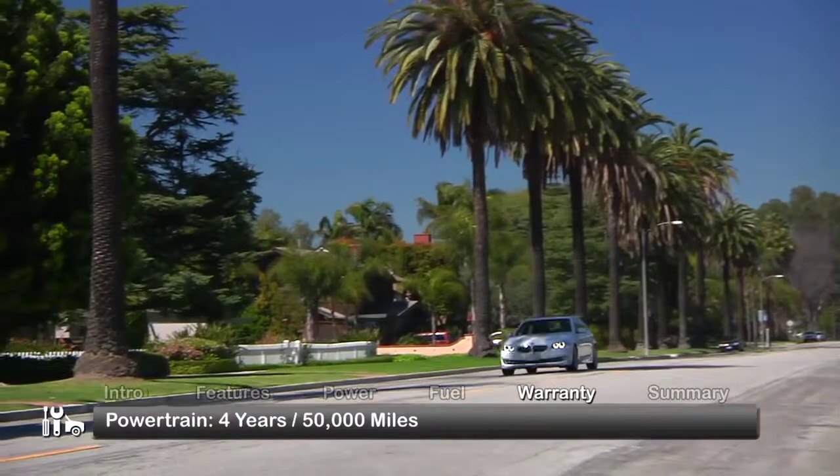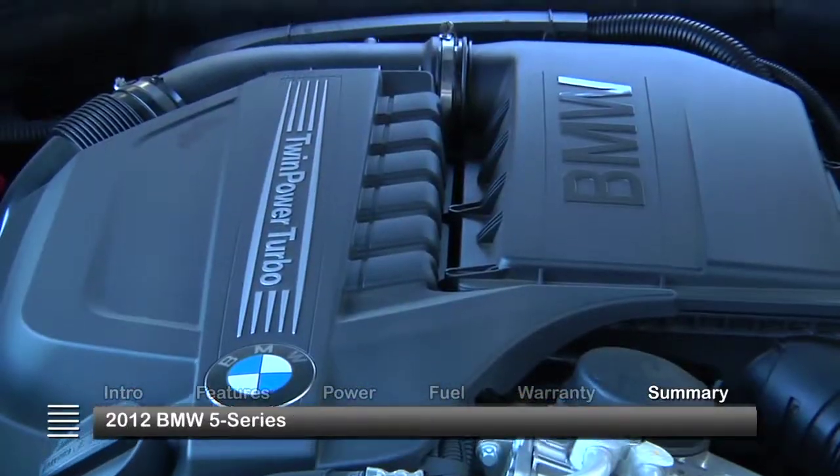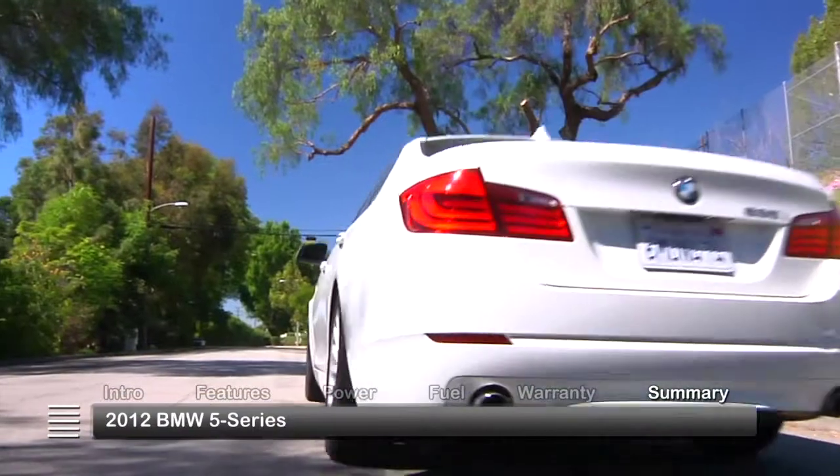The 5 Series is backed by a 4-year, 50,000-mile powertrain warranty. Potent power plants, outstanding driving dynamics, and impeccable style make the 2012 5 Series family sedan a true BMW.